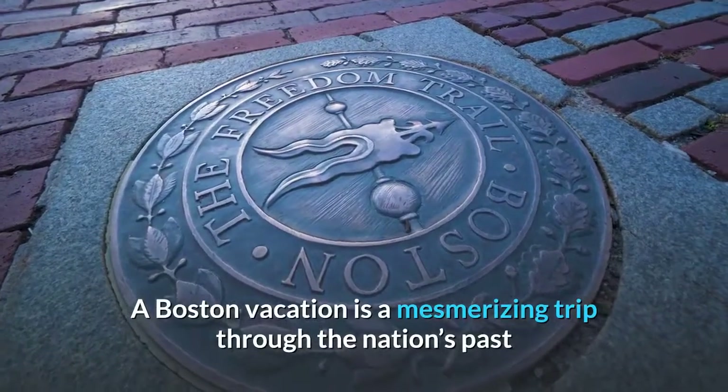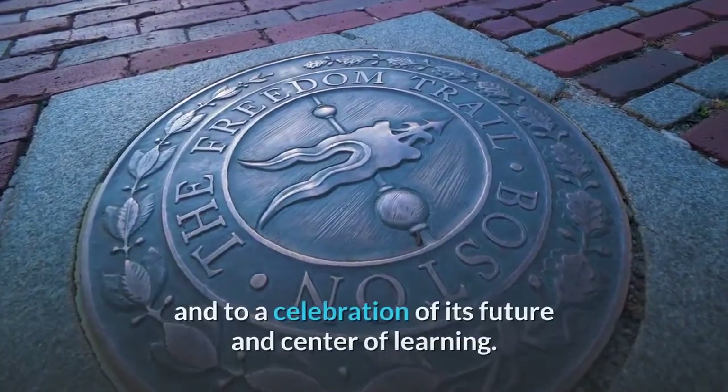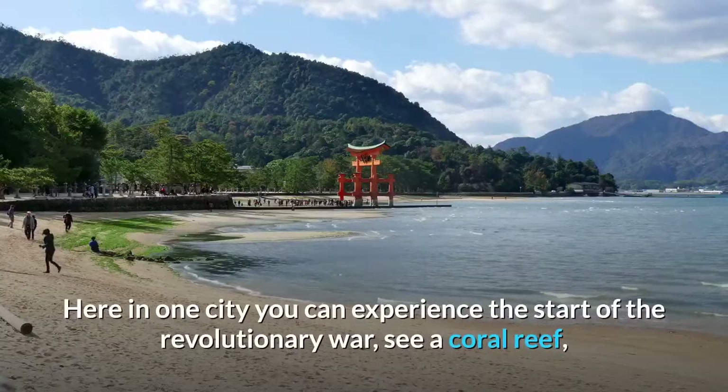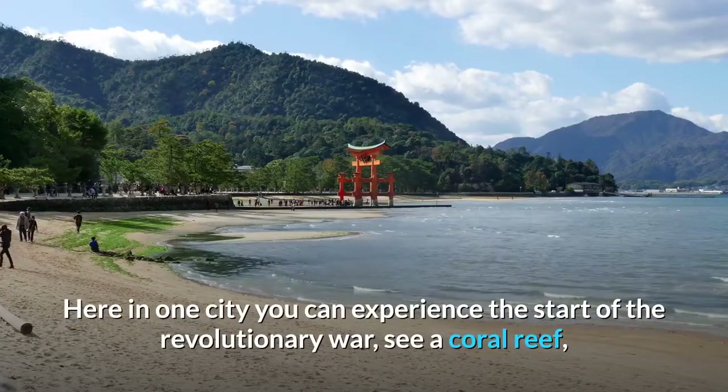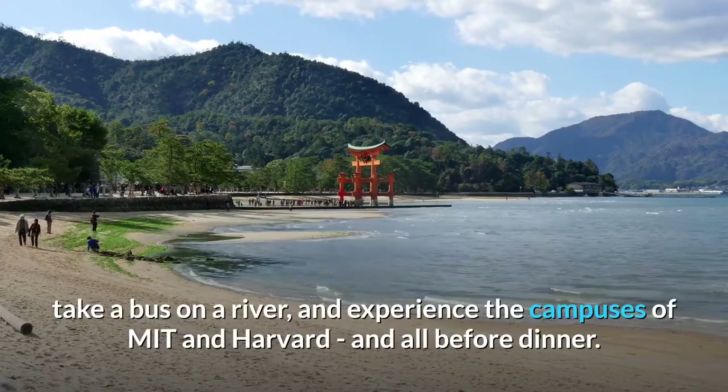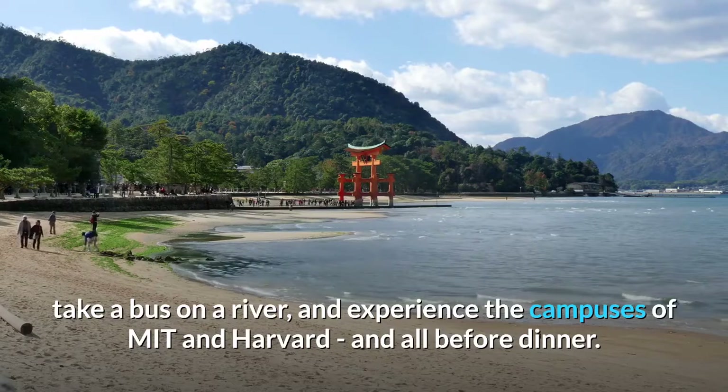A Boston vacation is a mesmerizing trip through the nation's past and a celebration of its future and center of learning. Here in one city you can experience the start of the Revolutionary War, see a coral reef, take a bus on a river, and experience the campuses of MIT and Harvard — and all before dinner.